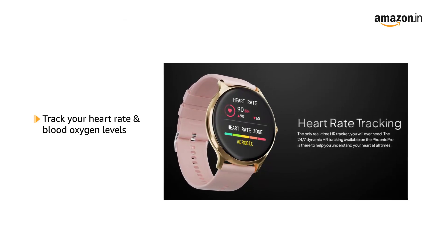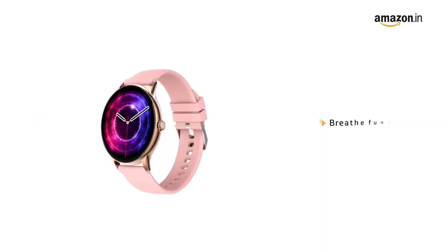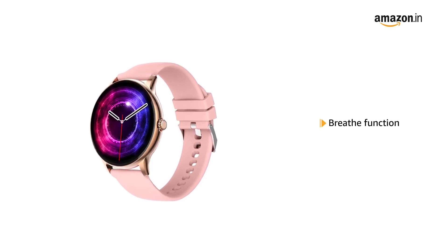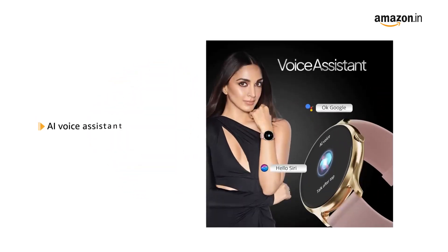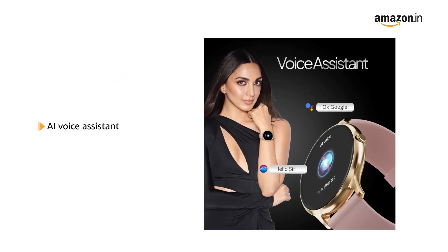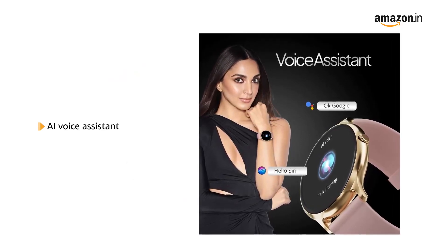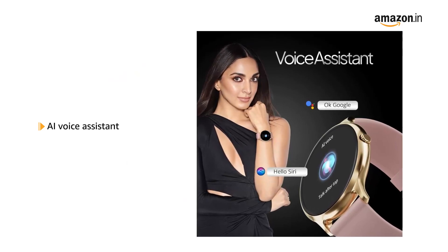Monitor your blood oxygen levels to stay fit and healthy. You can also ensure your breathing exercise is on track with the breathing function. The smartwatch comes with an AI Voice Assistant that can with one tap wake up Siri or Google on your phone, and you can give commands to get your work accomplished.